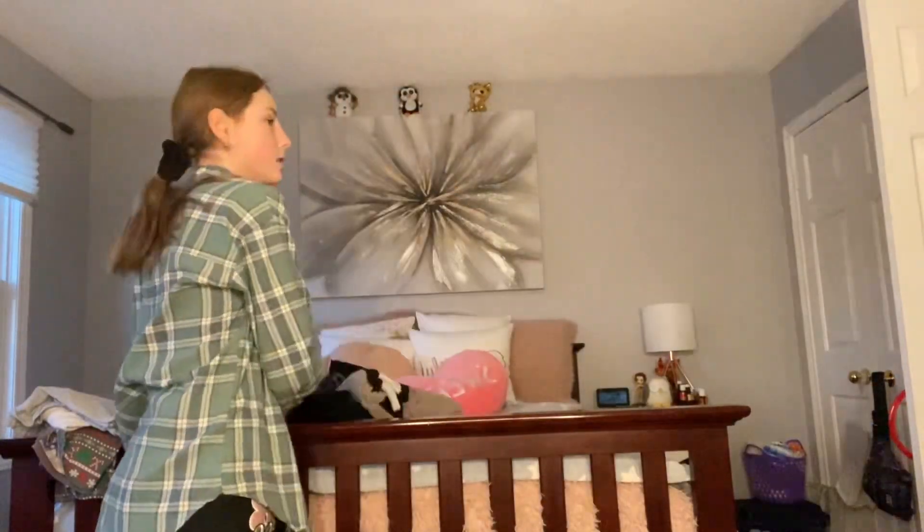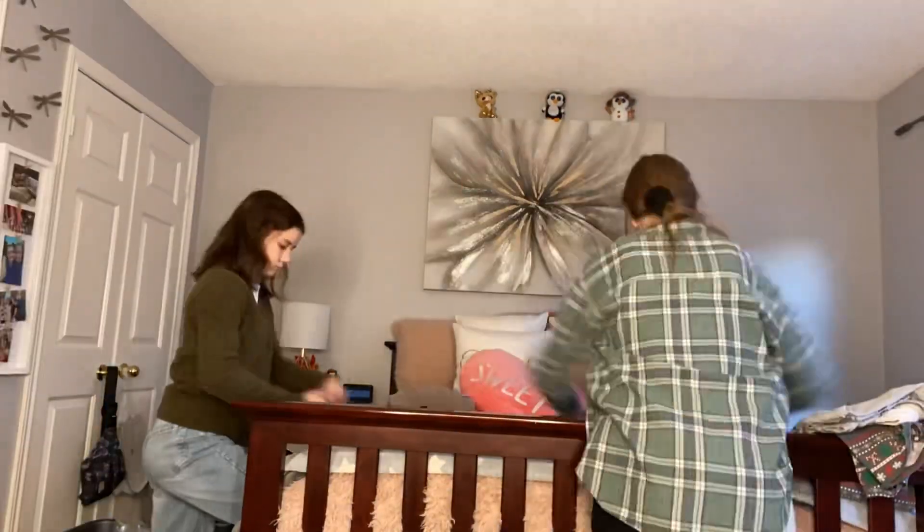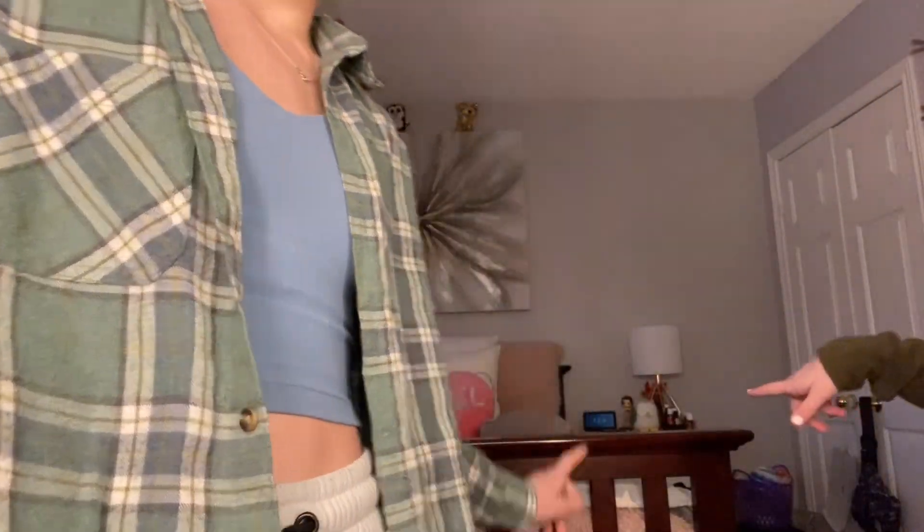Sweaters. I ended up keeping all my sweaters, but it's less overflowing now — I don't know how. We're hanging my cardigan, so now we're gonna move on to hoodies.